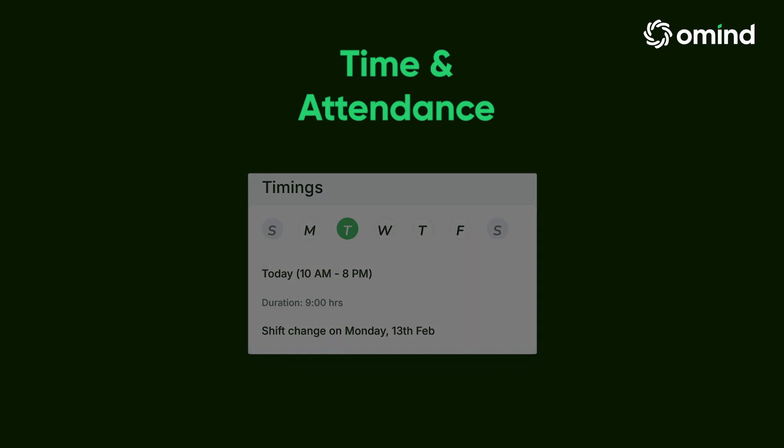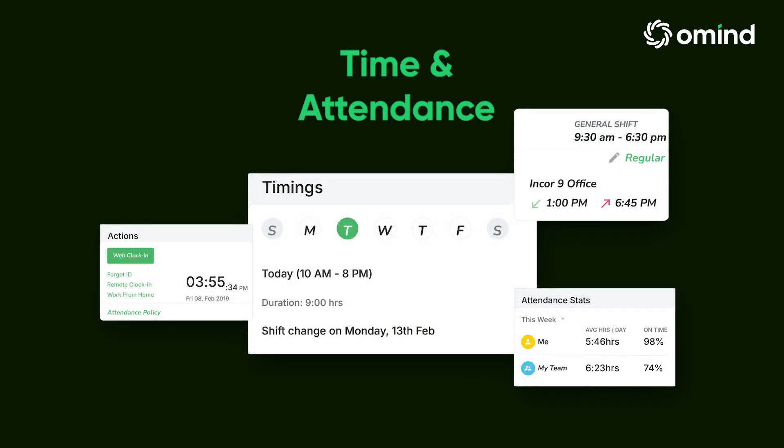Time and attendance: simplify attendance tracking with biometric integrations, geofencing, and easy shift management.